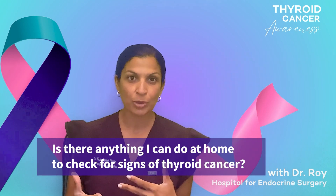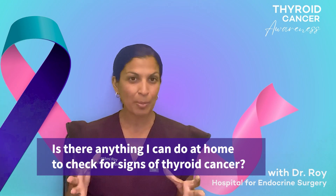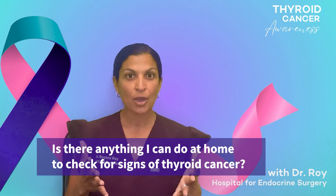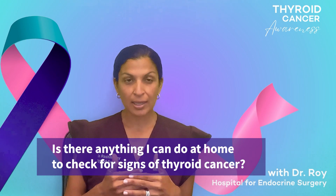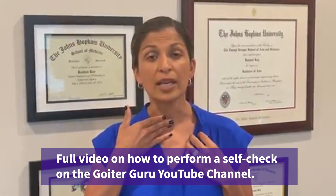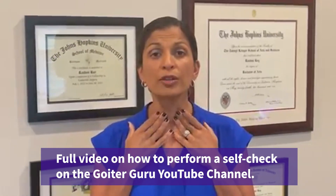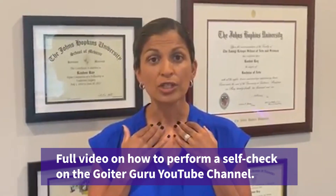But how can you diagnose this yourself? People talk about self-checks for breast cancer and there are all these self-checks you hear about, but you don't really hear about self-checks for thyroid cancer. I actually have a video on my YouTube channel, Goiter Guru, where I teach you how to do your own self-checks. It's really easy — it's really just feeling around your neck. I advise you to go to that video so that you can see how to do it.